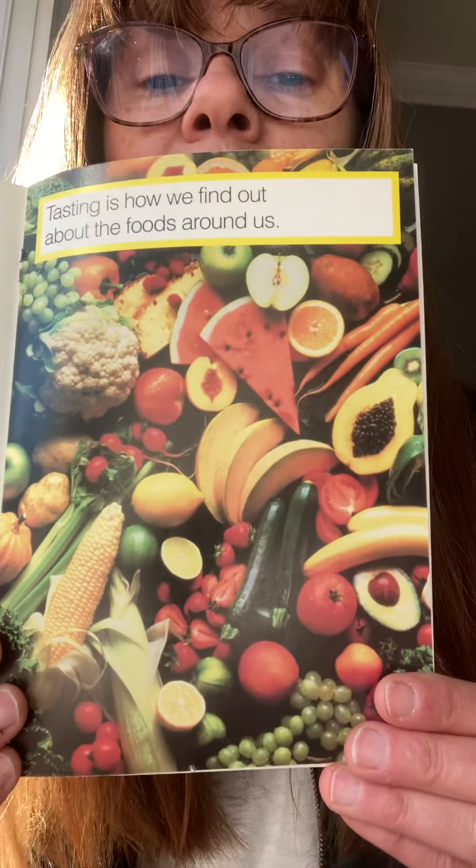Tasting is how we find out about the foods around us — and toothpaste and all kinds of things. Anything that touches our mouth, we can taste.